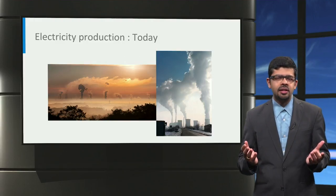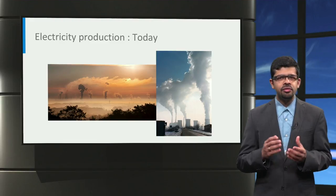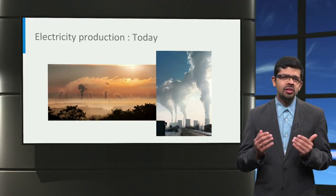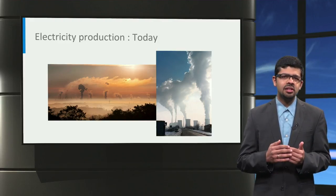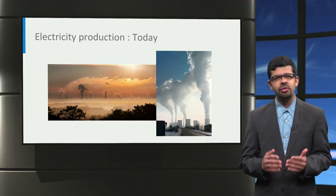The main driver for moving to electric vehicles is because they have no tailpipe emissions and they are more efficient than combustion engine cars. However, electric vehicles are only sustainable if the electricity used to charge them comes from renewable sources of energy and not from fossil fuels.